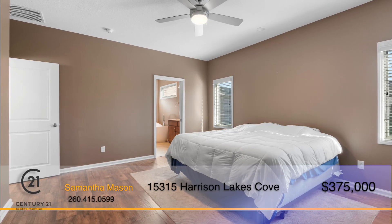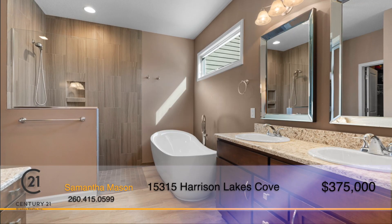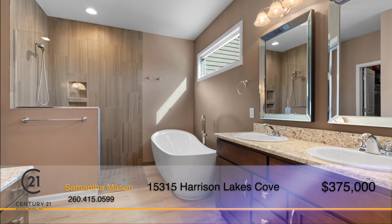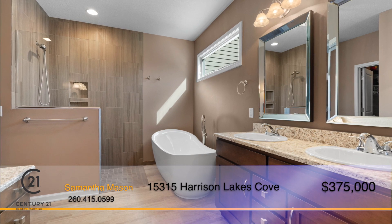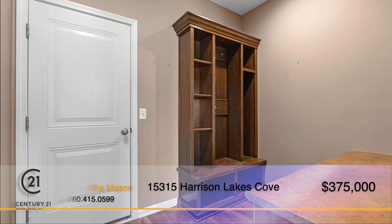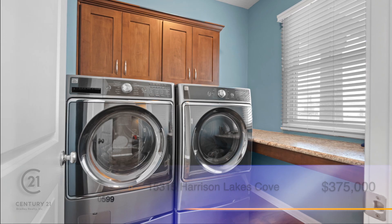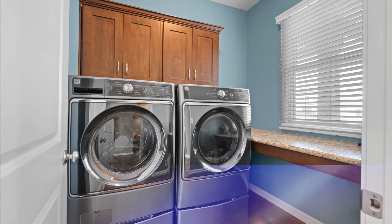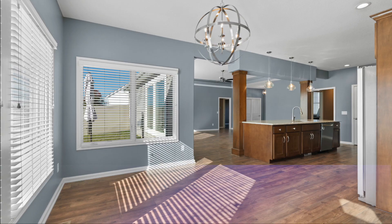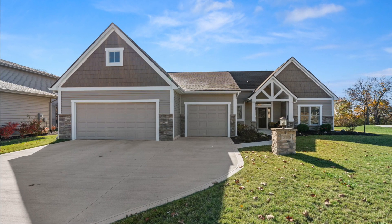The master suite is built for relaxation with a beautiful private bathroom featuring a double vanity, makeup vanity, soaking tub, walk-in tiled shower, and large custom walk-in closet. Just off of the garage, you'll find a large mudroom complete with custom cubby shelves, a built-in desk, and a separate laundry room. This home has so many amazing characteristics and small details that you must see it for yourself. Call Samantha Mason to check it out today.